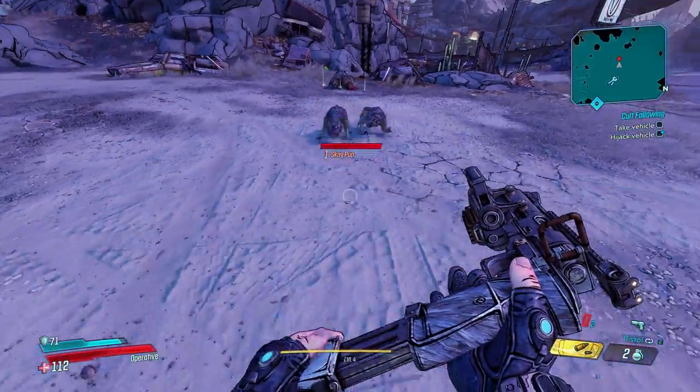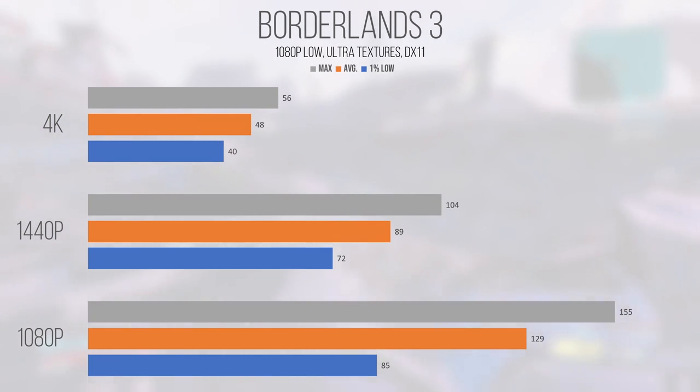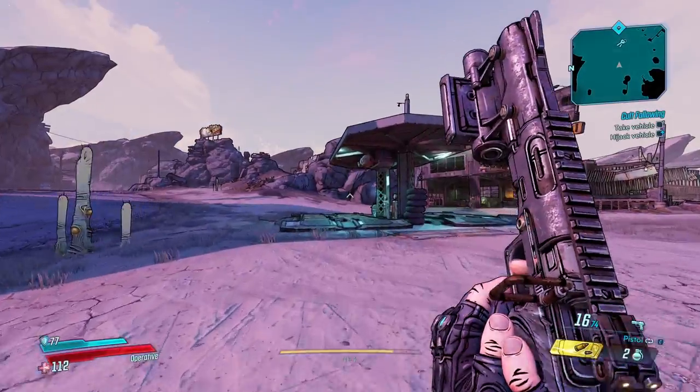Borderlands 3, running on DirectX 11 mode because it ran better on this card, performed super well at 1080p and 1440p, but kind of fell off at 4K. The average and 1% low of 129 and 85 FPS at 1080p show strong performance and hint at what the 1080 is capable of. The 1440p average and 1% low of 89 and 72 were still playable, and although it's not a high refresh rate, it's hard to complain given the price of the 1080. 4K performance, while averaging 48 FPS and a 1% low of 40, never felt unplayable — for the best fluidity I'd still lower the resolution to 1440p to preserve the extra frames.